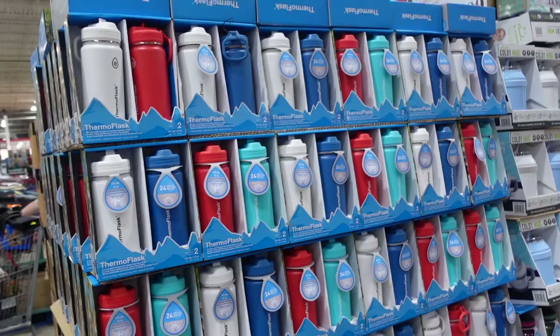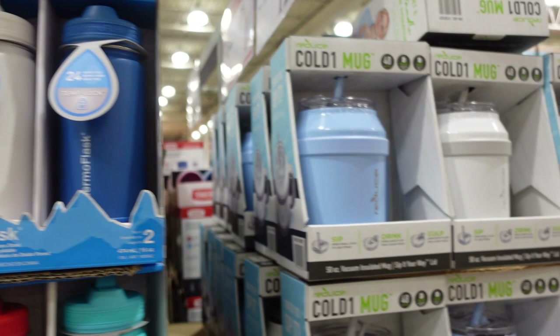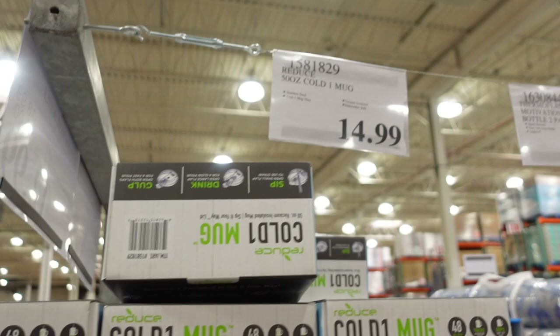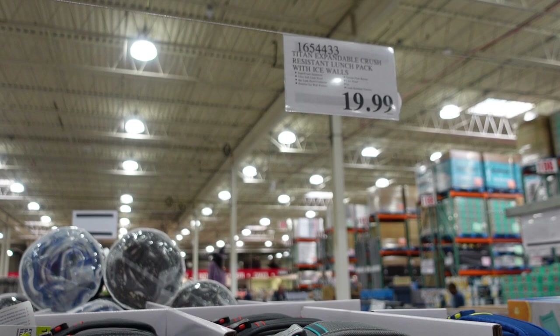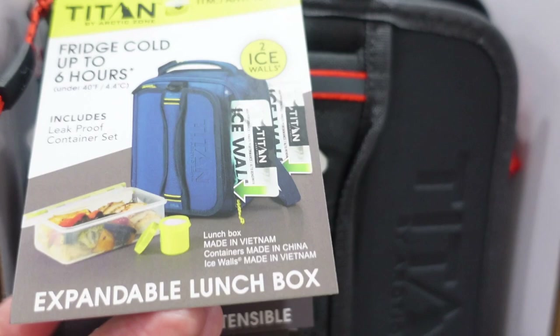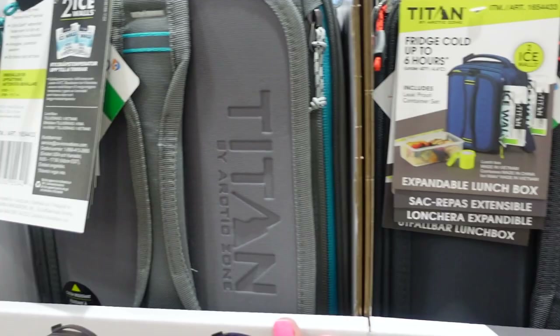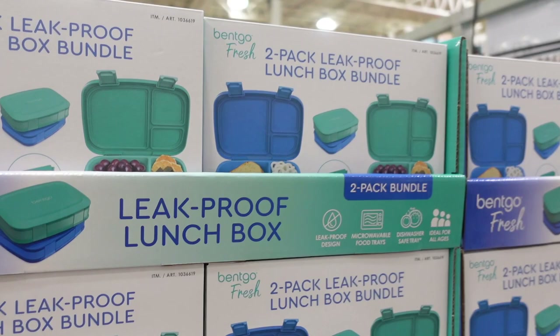I guess you could consider this back-to-school: they have water jugs for $12.99 for two, a single water bottle for $14.99, and a two-pack for $18.99. They have Titan lunch bags for $19.99 — super foam insulation, ultra-safe leak-proof, four-piece container with exterior ice wall pockets — expandable and crush-resistant. They also have bento boxes, leak-proof lunch boxes, $24.99 for two with a removable tray.